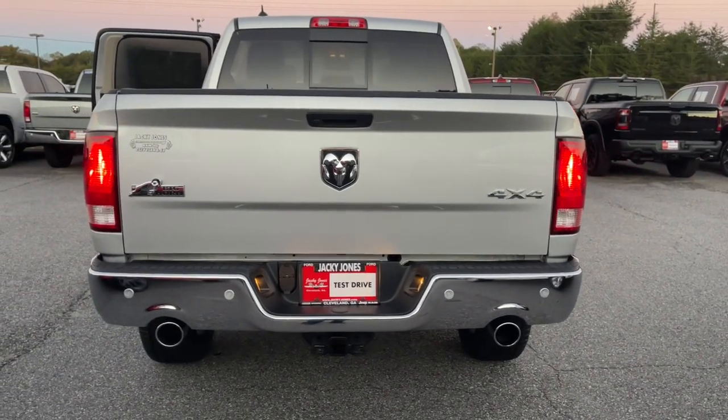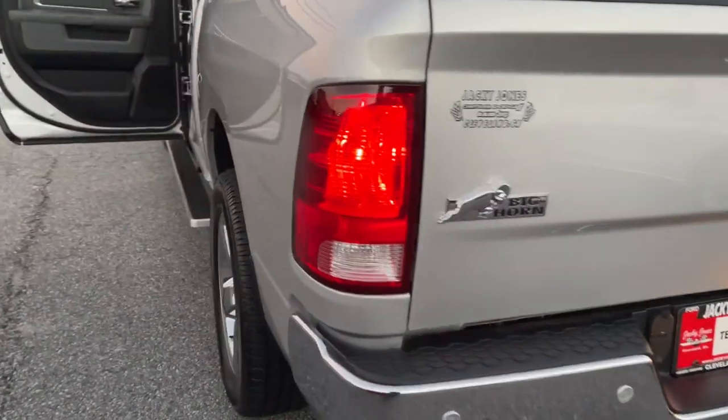Fog lamps, electronic stability control, leather-wrapped steering wheel, Bluetooth connection.